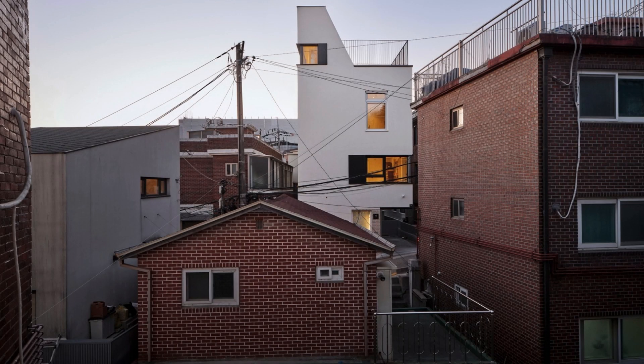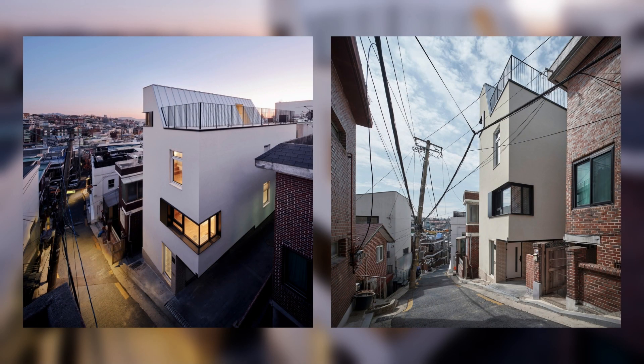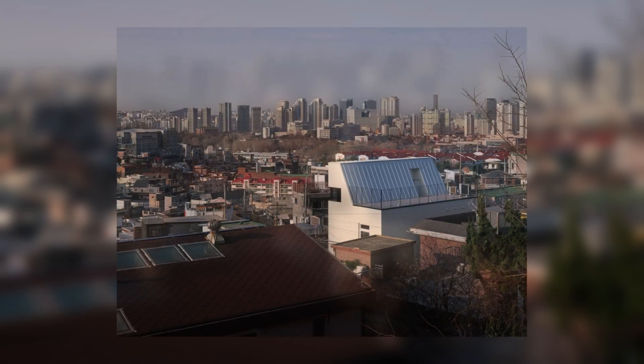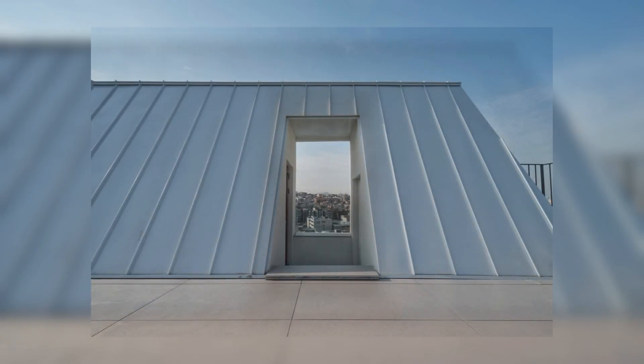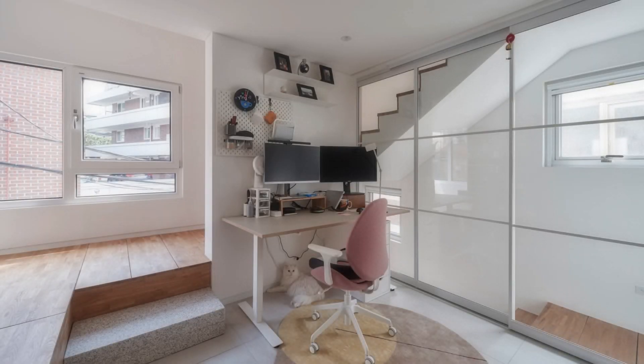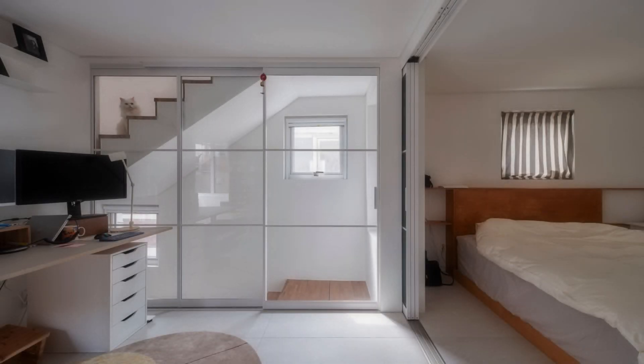The slope of the site rises from south to north. Neighboring buildings are located to the south, west, and north, excluding the east side. On a site that is long in the east-west direction, the right to light has more influence in the direction of the building. The great advantage of the site is the cityscape overlooking Seoul at a glance.